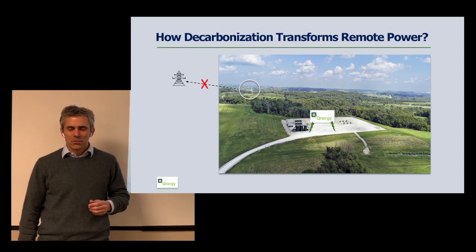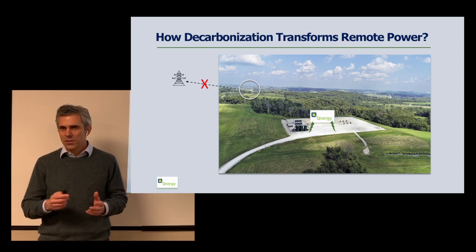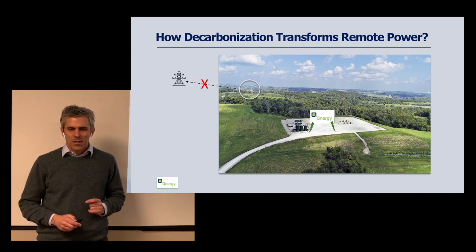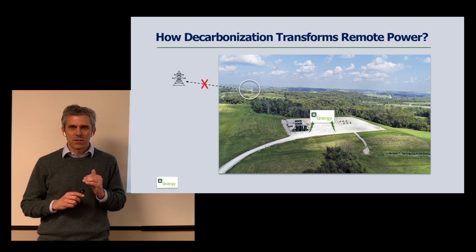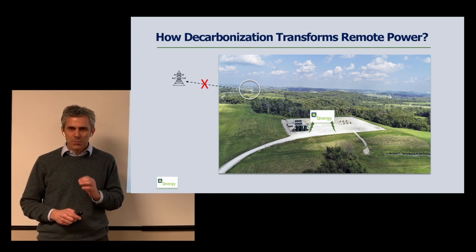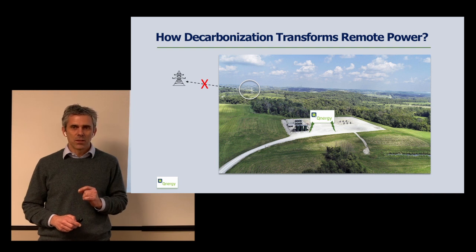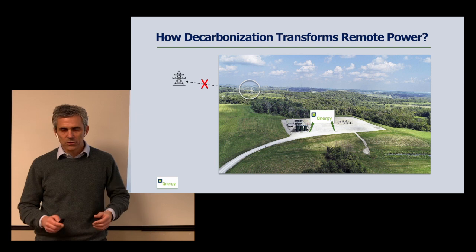Imagine that you run a well pad and you need electricity for your automation, SCADA, digitization, and other means. Until recently, you needed a limited amount of electricity, but because of decarbonization you need much more. And typically the grid connection is unavailable, either because of cost, because of permitting issues, or because of land ownership issues.